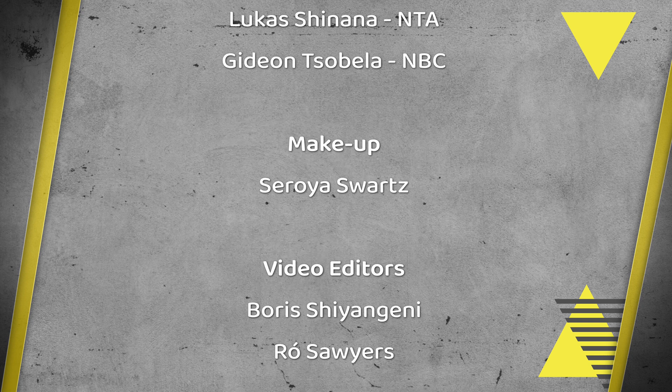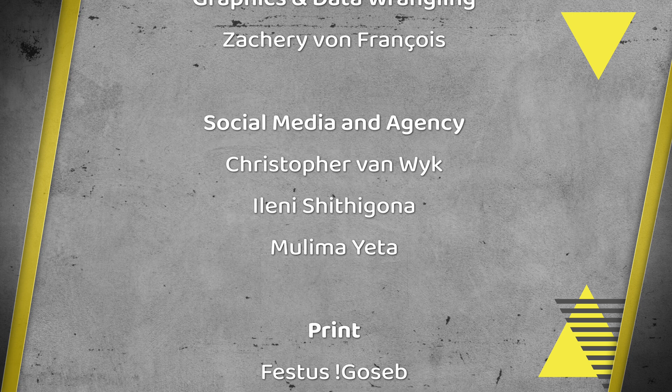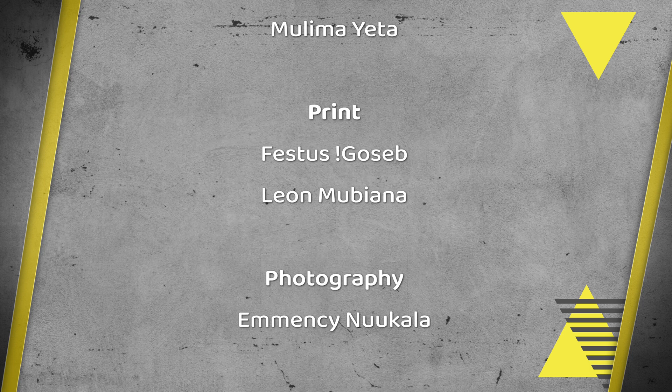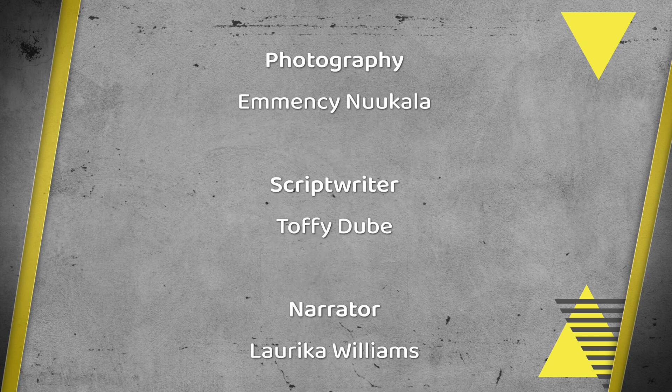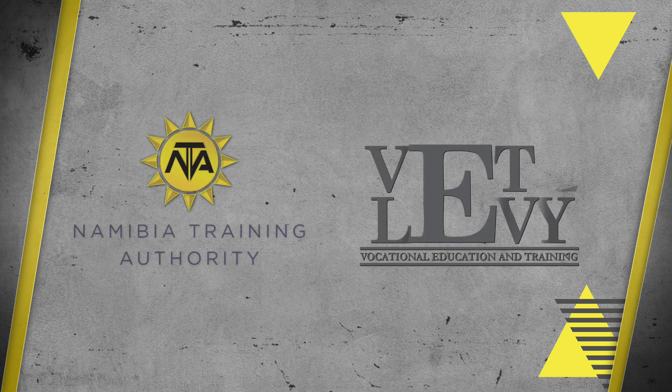This insert is brought to you by the Namibia Training Authority. Visit our website at www.nta.com.na to learn about other technical and vocational career options.